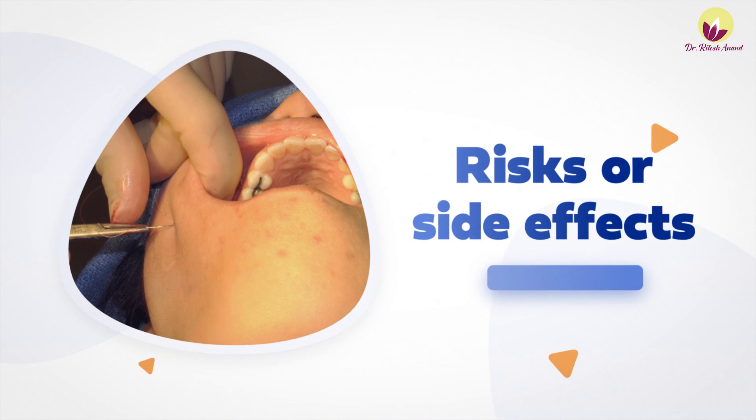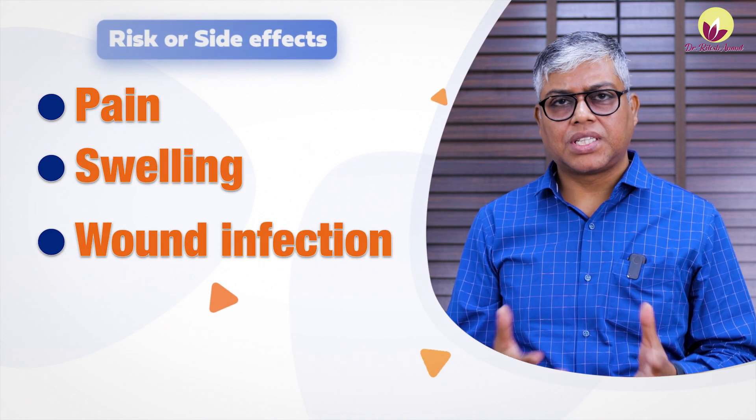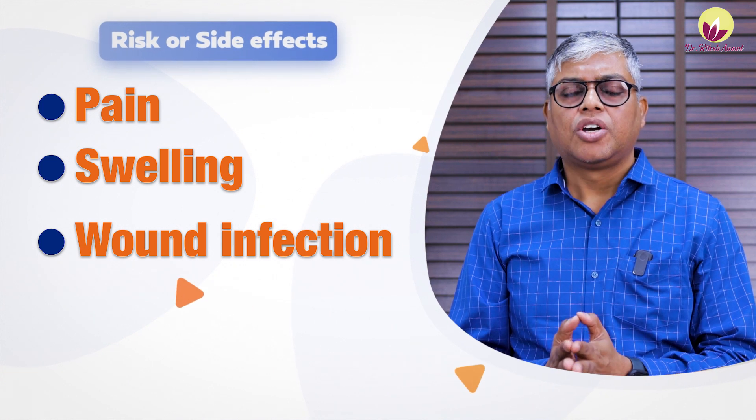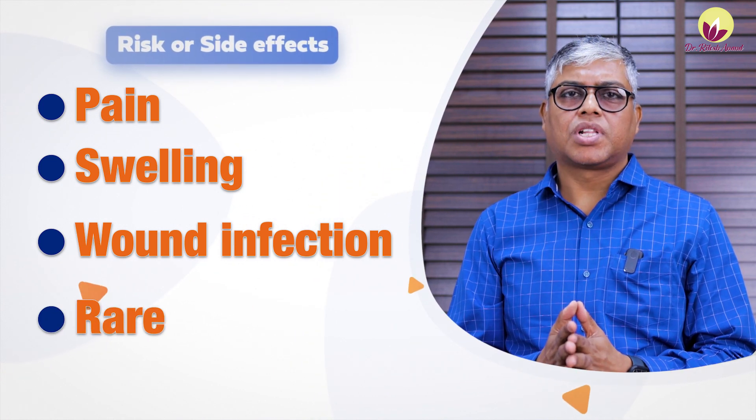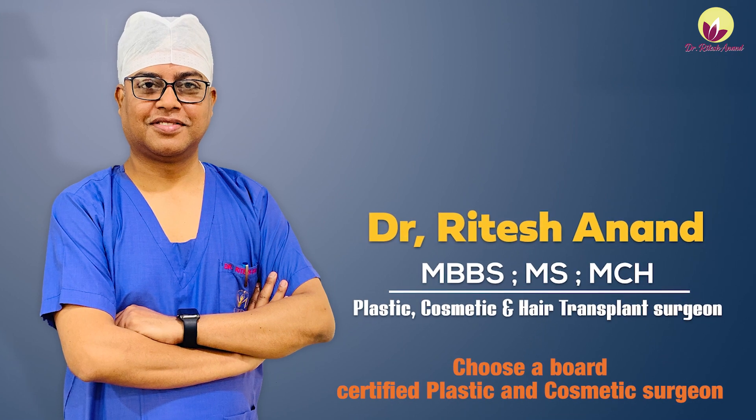Many patients ask about complications or side effects of Dimpleplasty. The common ones are pain, swelling, and infection — these three are common to every surgery but are rare and can be prevented. You can choose a board-certified plastic and cosmetic surgeon to perform the surgery, which significantly reduces the risk and side effects.